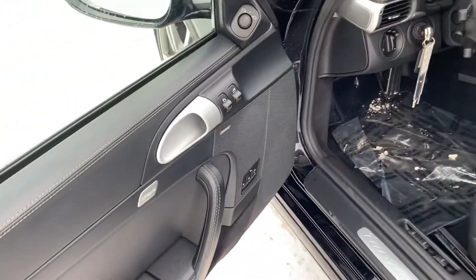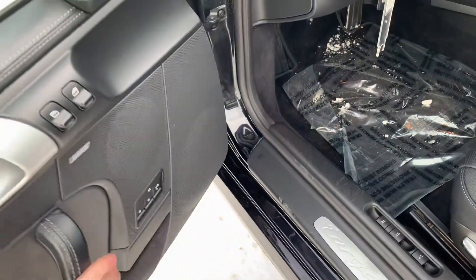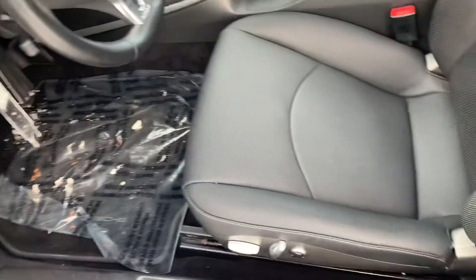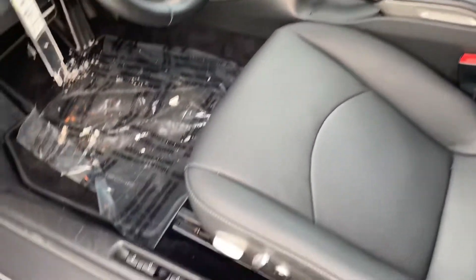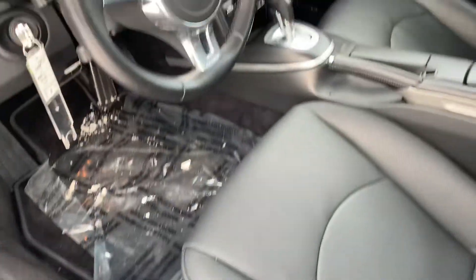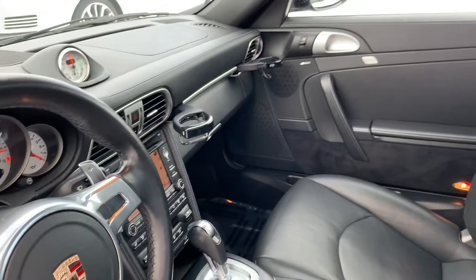On the inside we've got the full leather interior. You've got the Bose surround sound with all of your memory controls for seating. We've got the nice power seats here — heated and cooled seats on both sides. You can see the Targa 4S door sills. We've got the sport steering wheel with paddle shifters and navigation equipped.